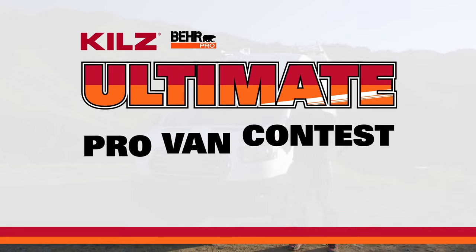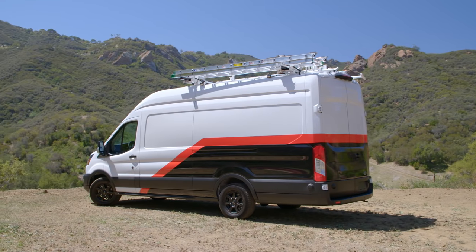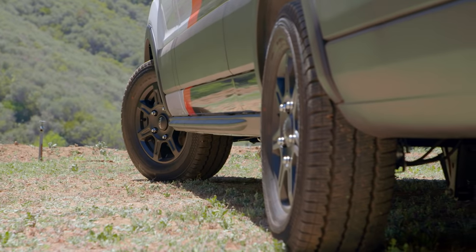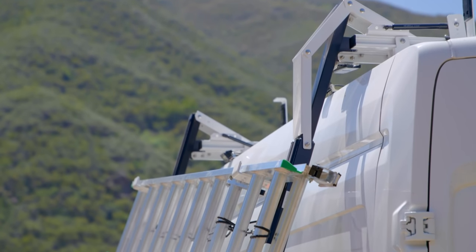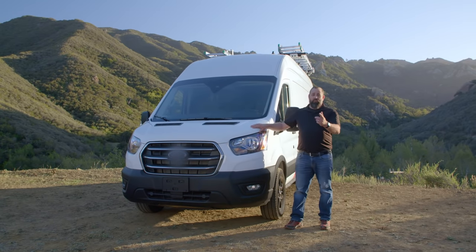This is your chance to win the Ultimate Pro Painters Van from Kills and Bear Pro. All it takes is a click, so stick around and we're going to show you all the great stuff we did to this van. Kills has always supported professional painters. That's why they've partnered with Bear Pro and our team at Motor Trend to deliver the Ultimate Pro Van Contest. Take a look at what you could win.